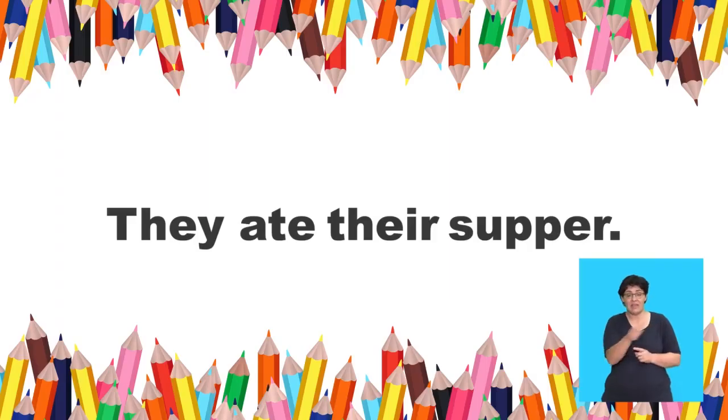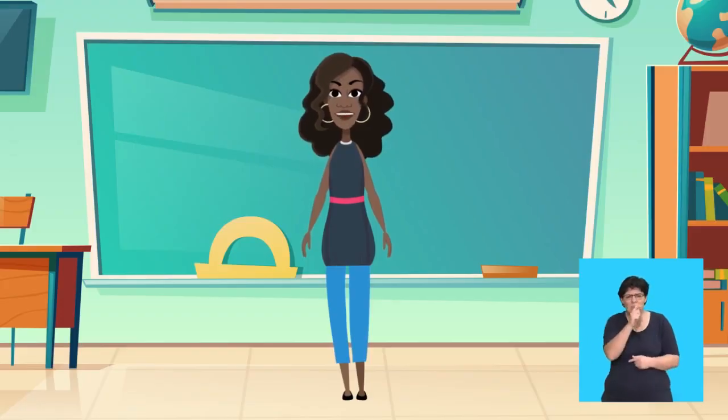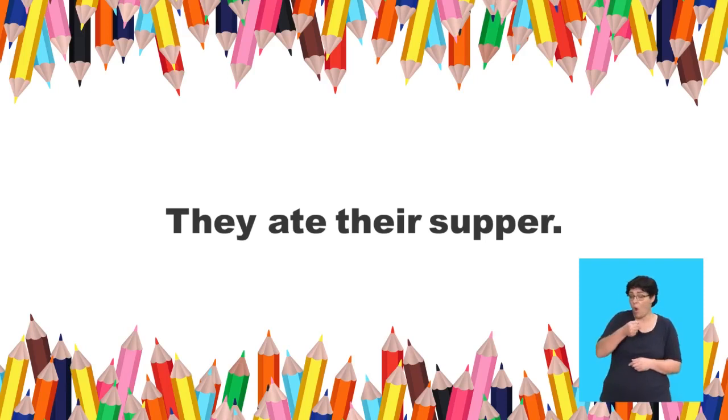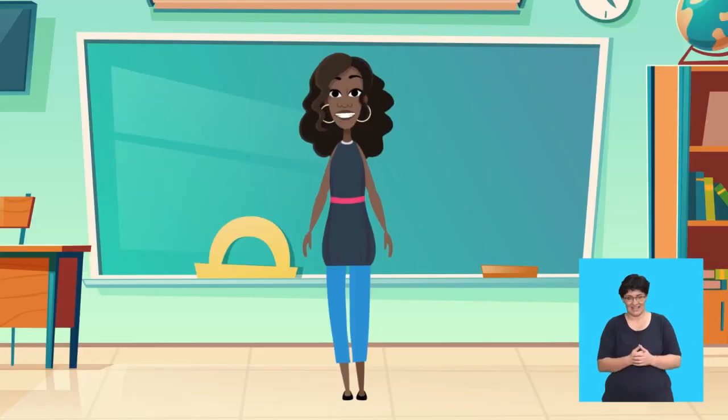I will say: They ate their, her, or its supper. Which one do you use? Their, her, its. You will say, they ate their supper. Now you try. They ate their supper. Well done! They ate their supper.